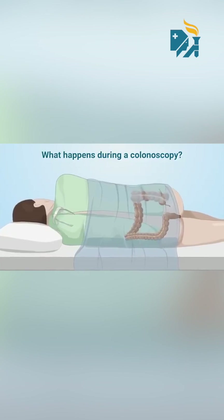It is a test where a flexible tube with a camera at its tip is passed through the rectal opening, and it studies the entire length of the colon.